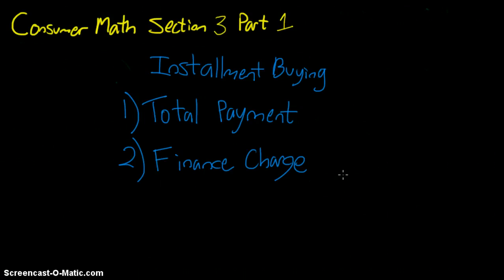Hi, this is Mr. Jeffrey with the Achieve K-12 Online School. Here's a help video for Consumer Math Section 3, Part 1. This focuses on installment buying.